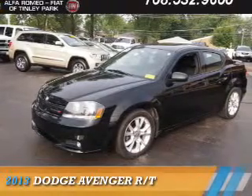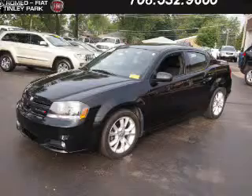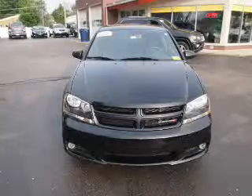Presenting the 2013 Dodge Avenger — grab life by the horns. It's powered by front-wheel drive, a 3.6-liter 6-cylinder engine, and an automatic transmission.